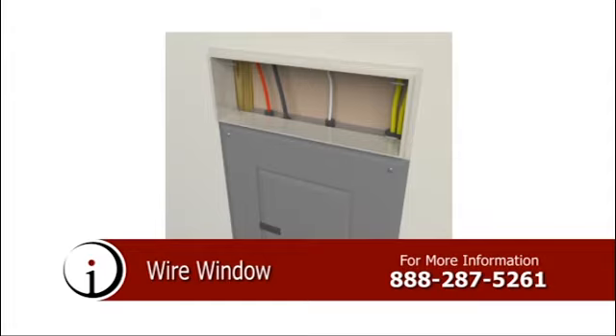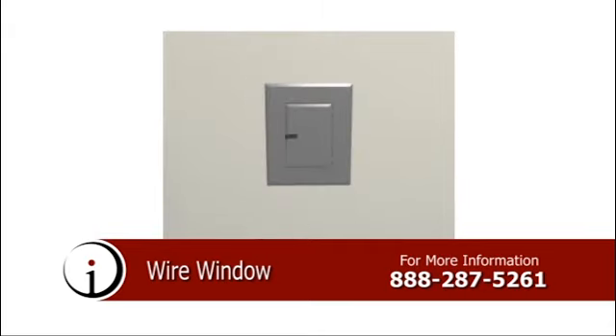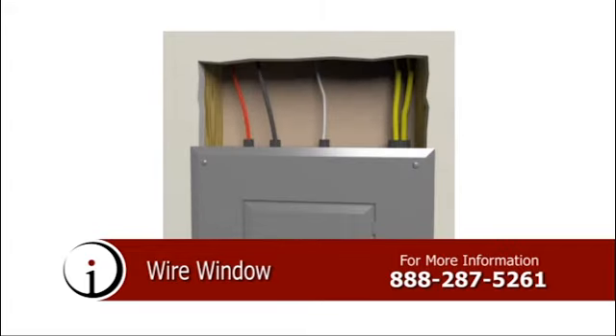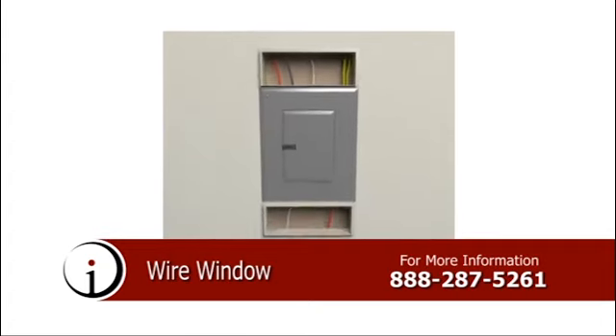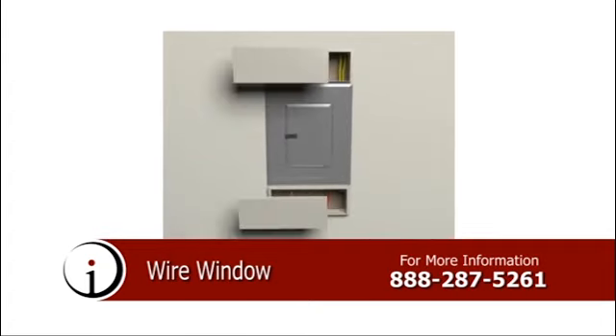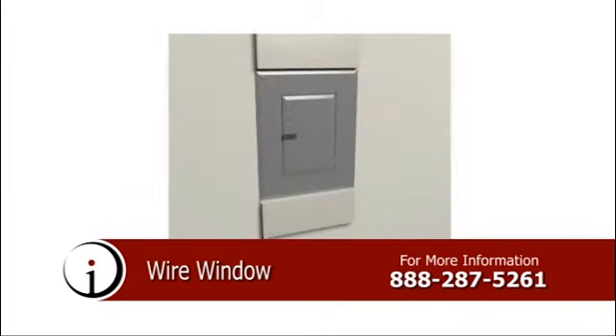Introducing the Wire Window, a newly designed electrical panel box that allows safe and easy access to the top or bottom. This innovative design eliminates the possibility of shorts and flashes when snaking new conduit and wires, protecting the electrician from possible injury. Apply this access panel to new construction or to modify existing boxes. Save time, save money, and save your electrician by using the Wire Window. For more information, call the number on your screen.